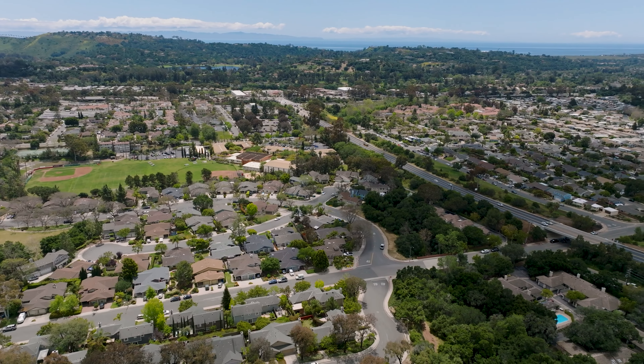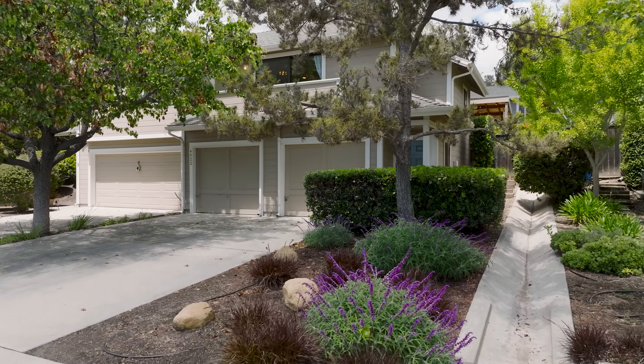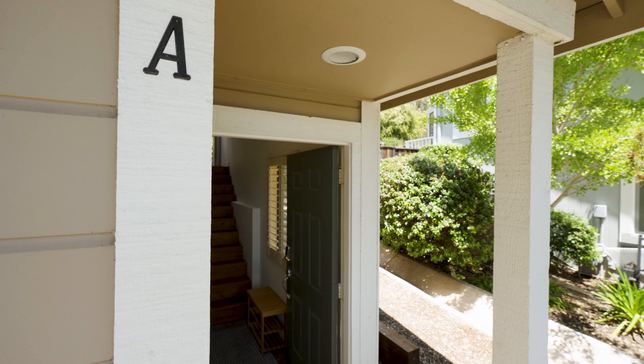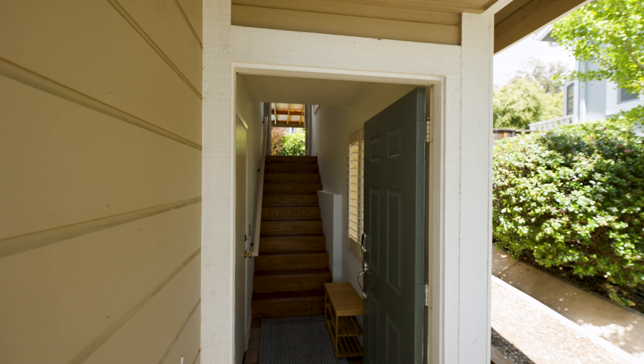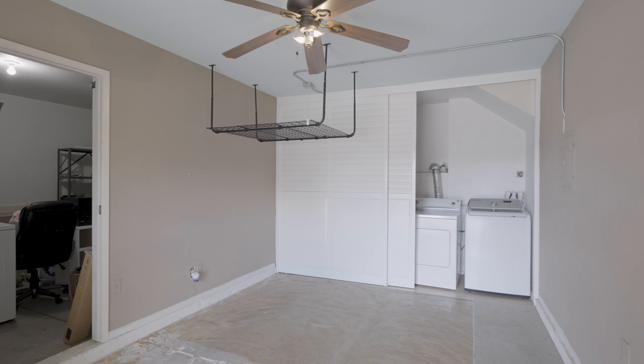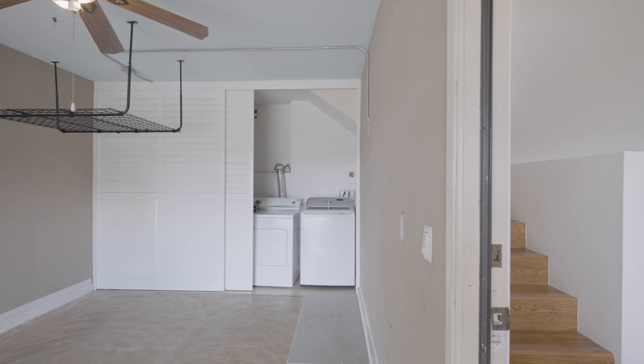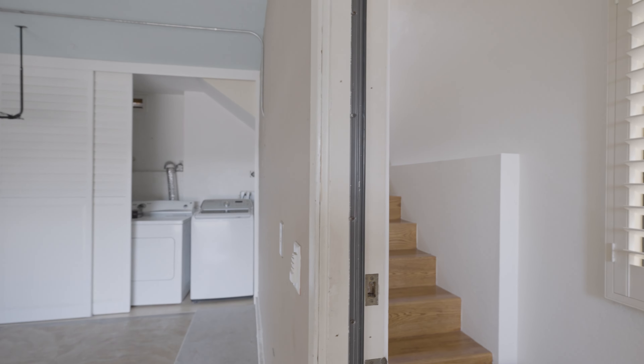I'm excited to show you all the modern updates inside — come take a look around. With a large driveway and two-car garage there is plenty of parking and storage. The unique layout of two single-car garages gives the flexibility to use one as storage and one as parking, or potentially rent out one garage for extra income. However you want to use it, it adds flexibility.